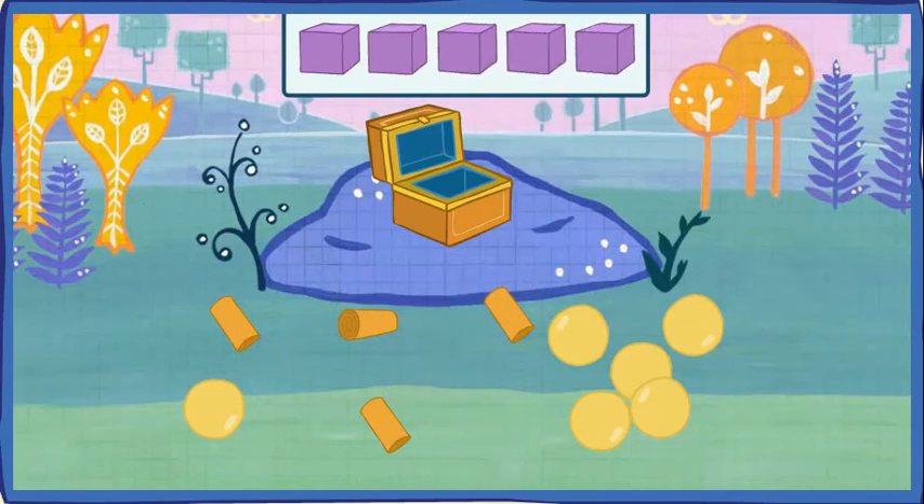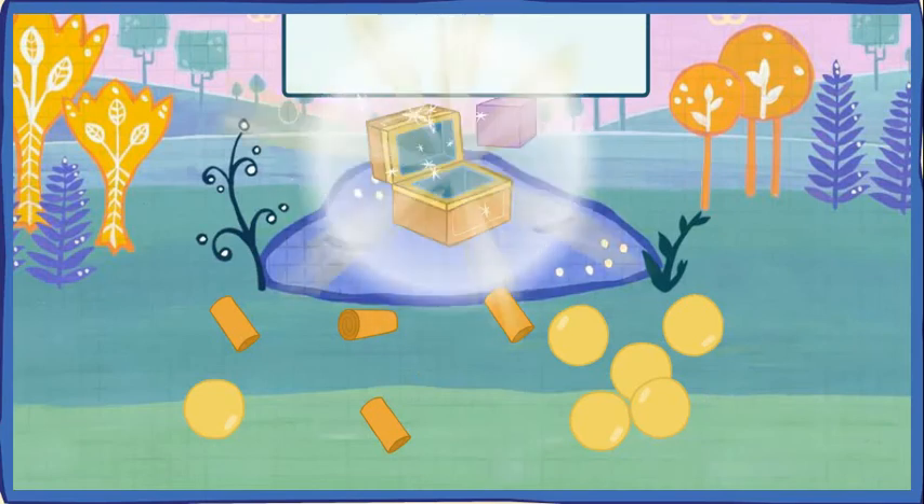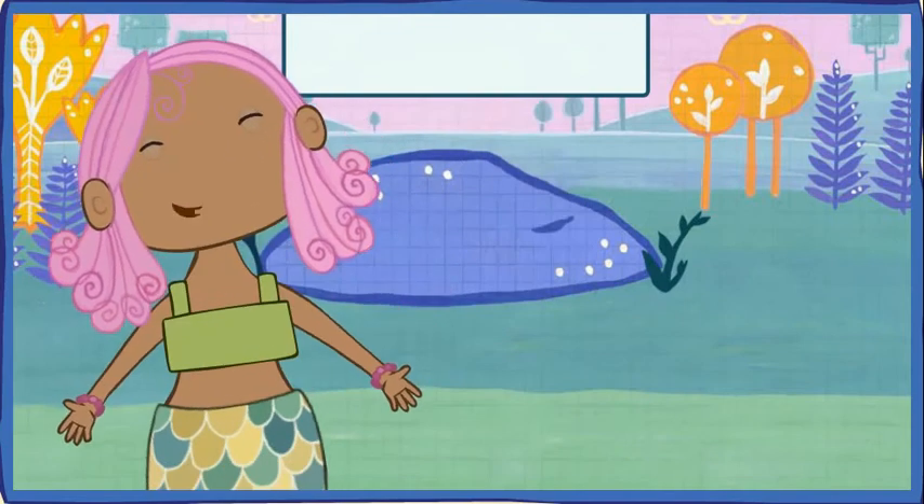You did it! You collected all of the mermaid's jewels that were shaped like a cube! Let's see how many jewels we found. One, two, three, four, five! I love my jewels! Thank you, Knights of the Round Table!